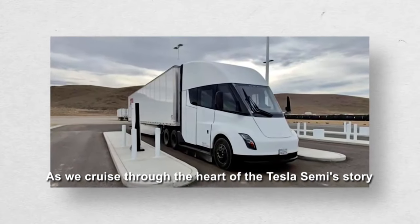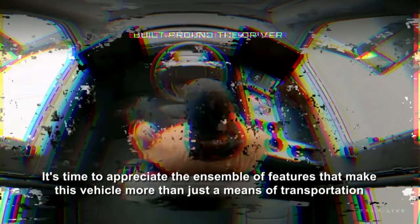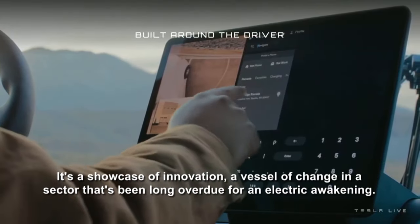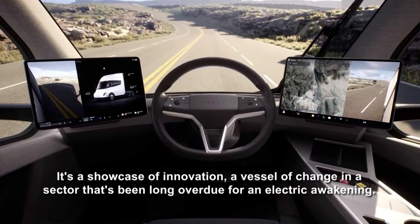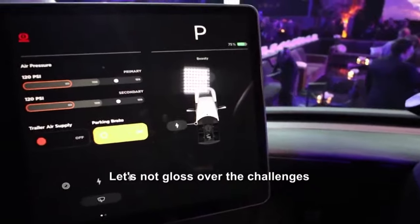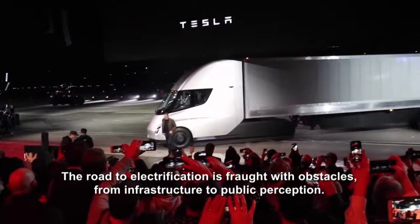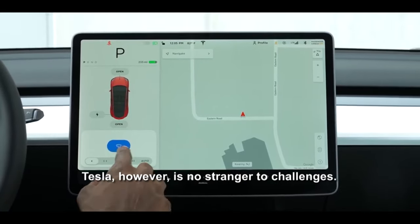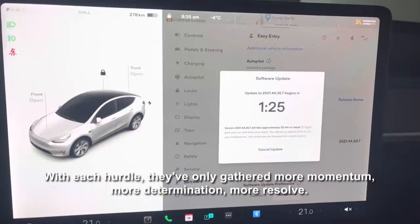The Tesla Semi is more than just a means of transportation — it's a showcase of innovation, a vessel of change in a sector that's been long overdue for an electric awakening. Let's not gloss over the challenges: the road to electrification is fraught with obstacles, from infrastructure to public perception. Tesla, however, is no stranger to challenges. With each hurdle, they've only gathered more momentum, more determination, more resolve.